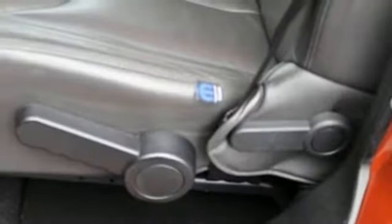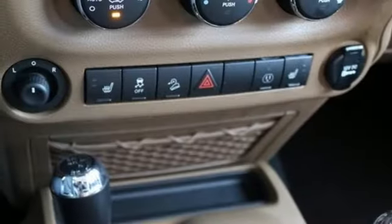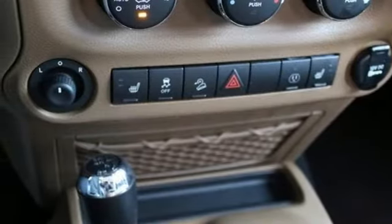V6 engine, front heated leather bucket seats, external memory control, auto-dimming rear-view mirror, leather steering wheel.